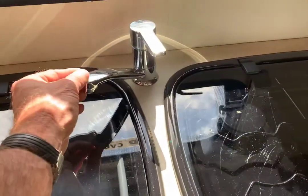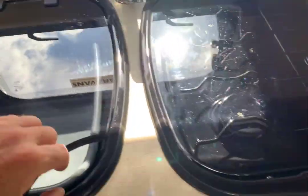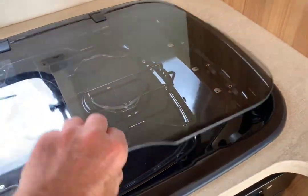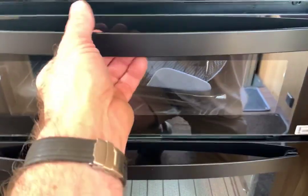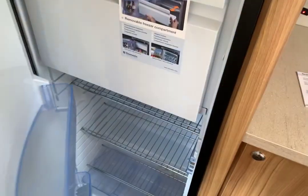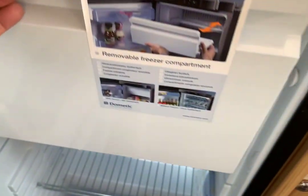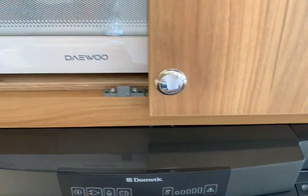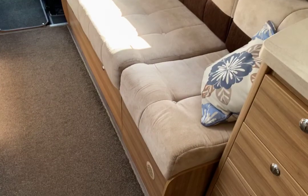The inside is exceptionally clean and tidy, which it should be with just 7,000 miles on the clock and very little use. It has a 3-hob gas burner — very clean. The grill and oven have hardly been used; it's almost as new. The fridge is clean and tidy with a separate freezer at the top — plenty of room for everything you'd ever need. There's a microwave above with storage above that, and plenty of storage throughout the motorhome, both above and below.